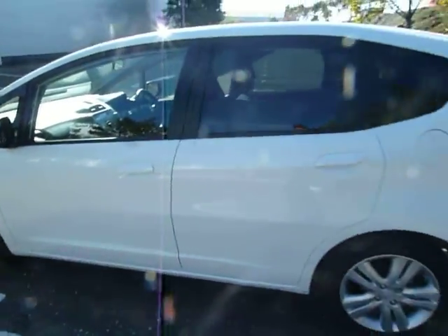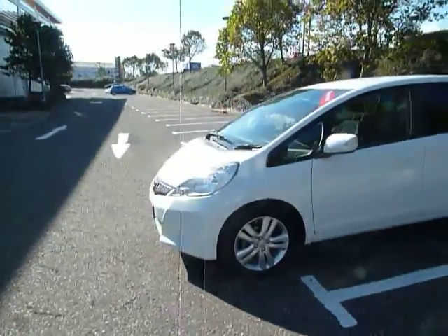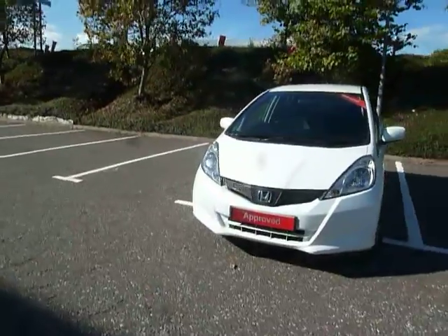This car is in great condition and it has alloy wheels, colour-coded door mirrors and door handles. It also has tinted windows to the rear.